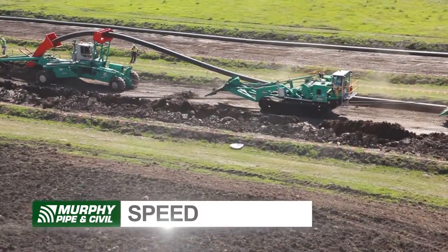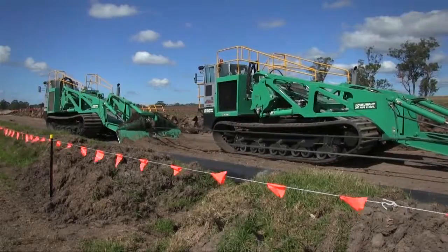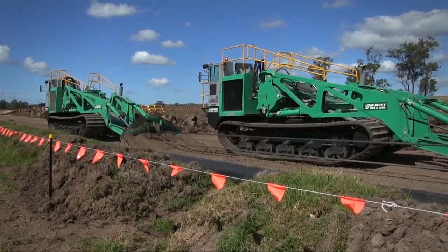Three, speed. The system is capable of installing up to six miles of HDPE pipeline per day.